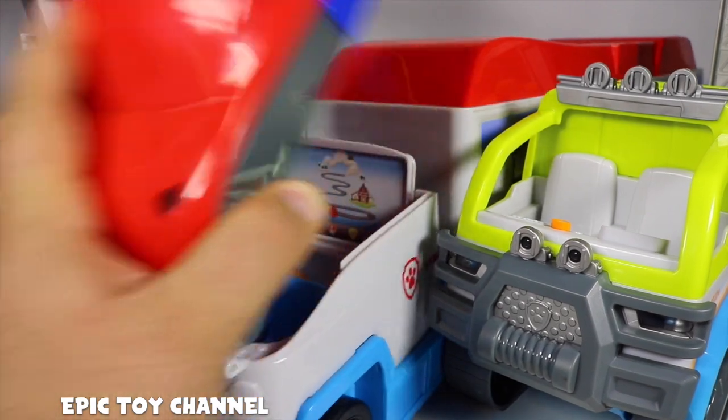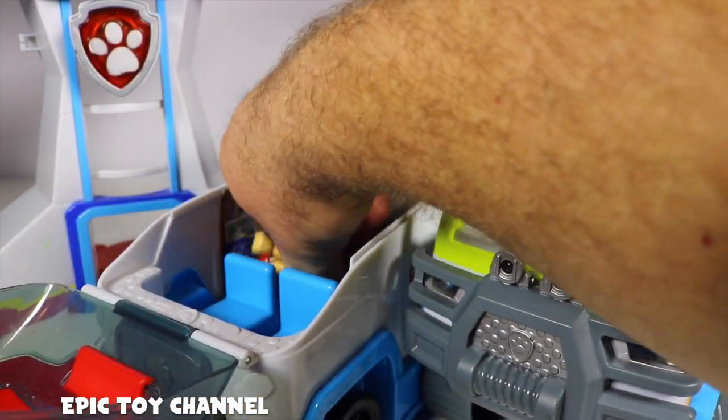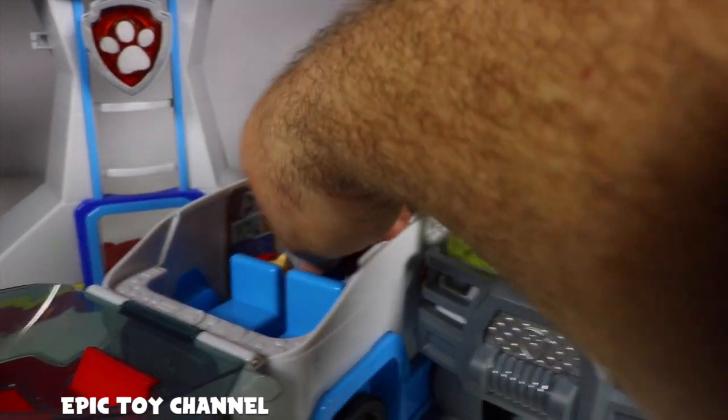I got the brand new Air Rescue Ry... wait, that's Sleepy Ryder. Wait, that's not even Sleepy Ryder. That's Basketball All-Star Ryder. That's not Air Rescue Ryder. Okay, I'll put him back in there.